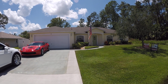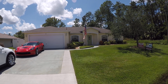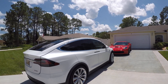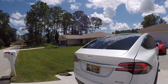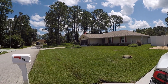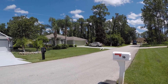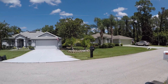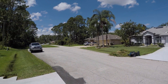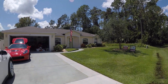Here we are at 16 Eastman Lane, Palm Coast, Florida. I'll do a quick scan around the neighborhood. Really nice neighborhood, everybody's well-kept. Let's go in and take a peek.